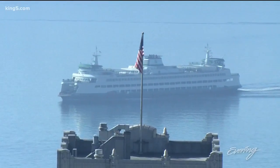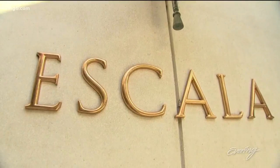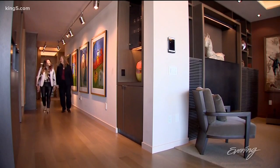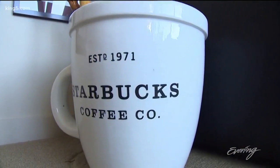Ferries to the west, Space Needle to the north, located in the 50 Shades of Grey building. But the most Seattle thing about 2401 Escala is its heart. It was built by the man who was president of Starbucks for 21 years — Howard Behar.